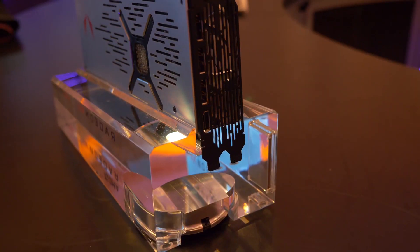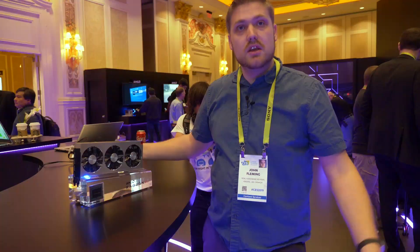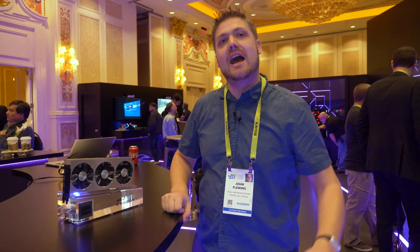You can see that it's got an HDMI port, three display ports, and other than that not a whole lot else. This is Real Hardware Reviews — have a good one.